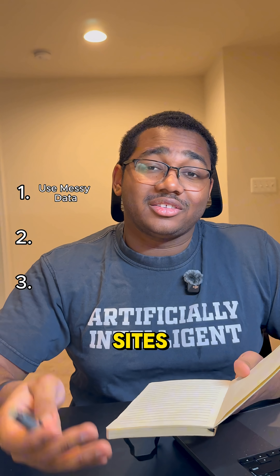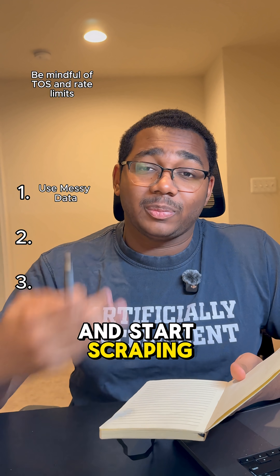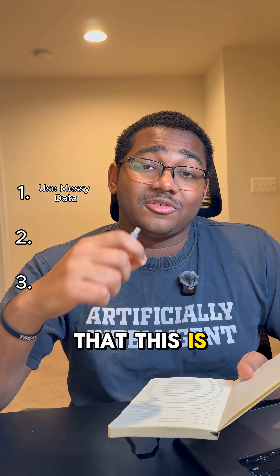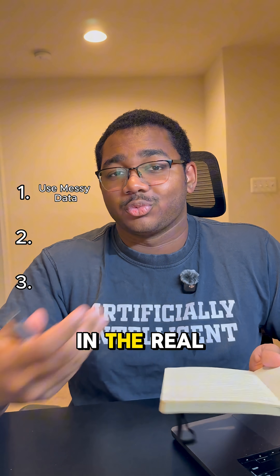Instead, what you're going to do is go to live sites like Reddit or Wikipedia and start scraping the data from there. The data is going to be really messy, but the good thing is that this is very similar to what you'll actually see in the real world.